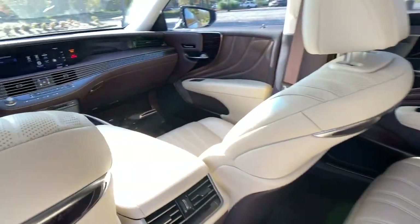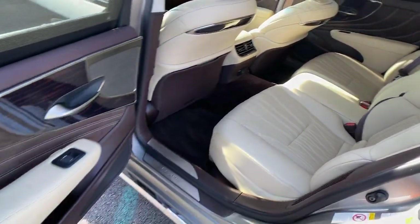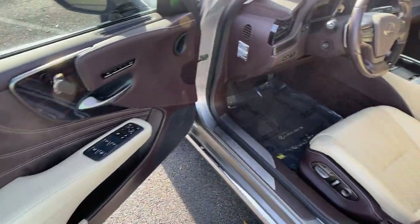Feel inspired to live your best life in this distinctive LS. Treat yourself to a test drive today — our staff will toss you the keys and give you an outstanding customer experience.